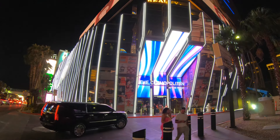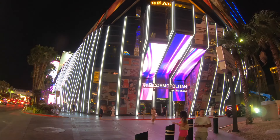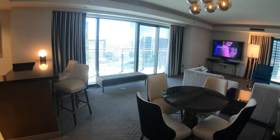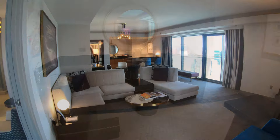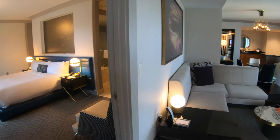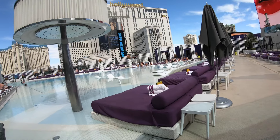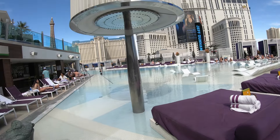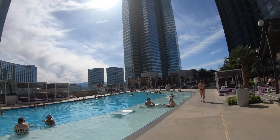If you'd like to support the New York Channel, just click on that thanks button right underneath the video. Doing so not only helps support the channel, but it'll get you a shout out on an upcoming video. And if you want a tour of that Cosmopolitan suite I stayed at, or want to visit the pools here at the Cosmopolitan, those videos are available already here on the New York Channel. The restaurants video is coming out soon — something to look forward to. Hope you enjoyed this video, guys. Thanks for watching.